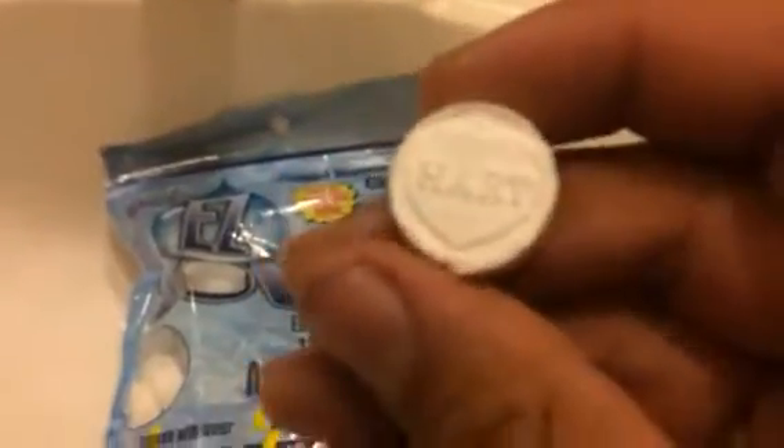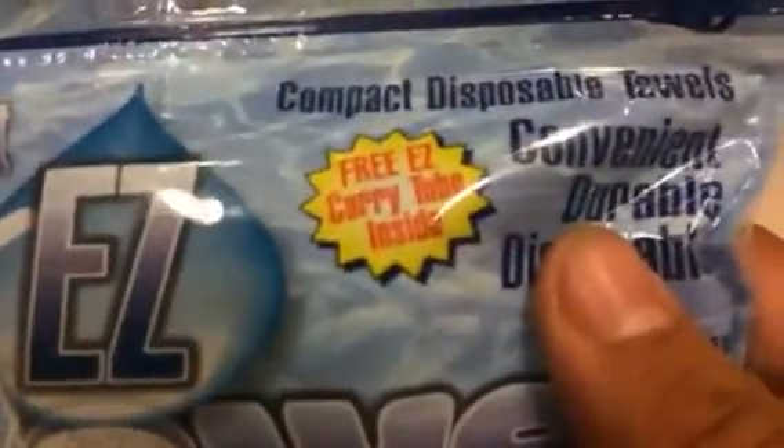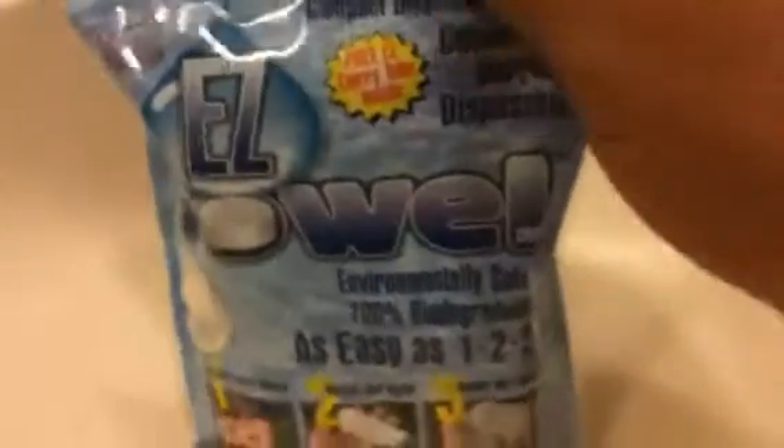Look how small these are — they're like a pill almost. I like how it's raised with the brand right there, that's pretty cool. We're going to test these out today and see how they are. It comes with a free easy-carry tube inside. Look how small they are — they're all in there. It comes with 50 of them. Let me just open this for you real quick.